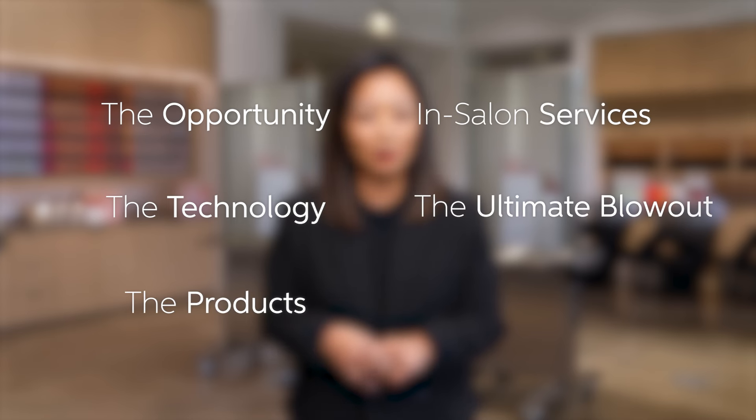We will review the following: The Opportunity, Technology, The Products, In-Salon Services, The Ultimate Blowout, and last, some comparisons.